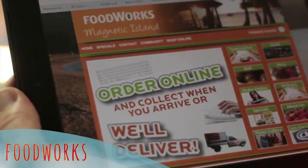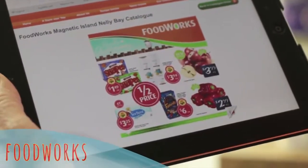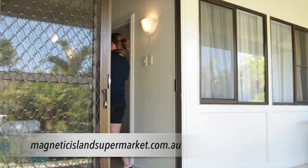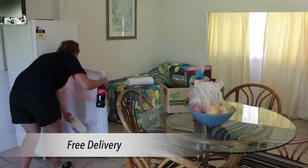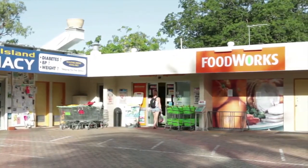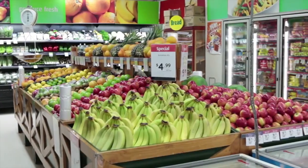The Foodworks Community Supermarket offers online shopping with free delivery to your holiday accommodation. Pre-order and everything will be delivered and the fridge stocked up before you arrive. Foodworks in Nelly Bay is the place to shop for all your holiday needs.